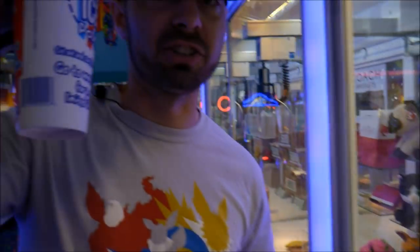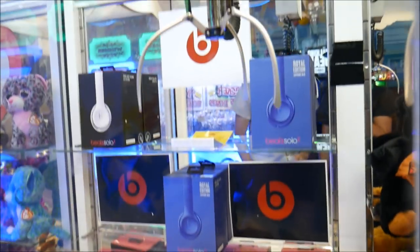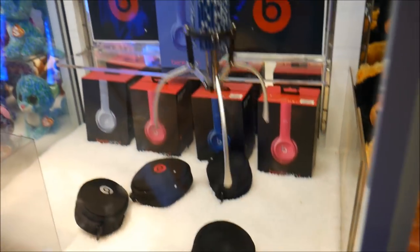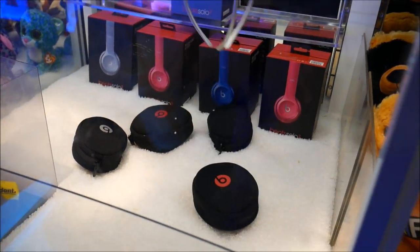They also hooked us up with this icy here — that's why my mouth's all blue. They're giving us free stuff here at the arcade. Alright, let's try these Beats headphones. See if this thing's ready to pay out.